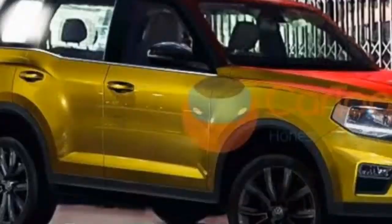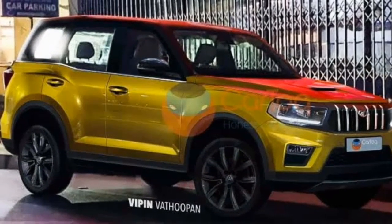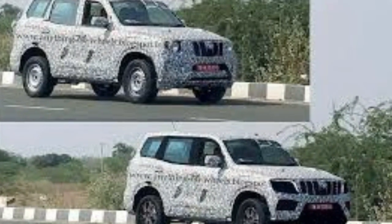Thanks to a longer body, the new Mahindra Scorpio will offer a more spacious cabin. The top-end models will also receive a forward-facing third row of seats.